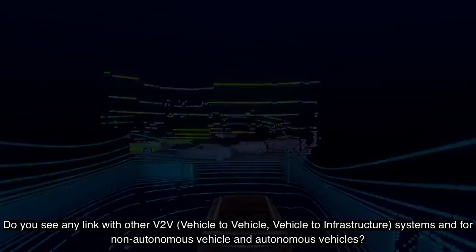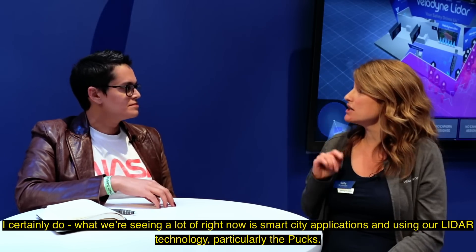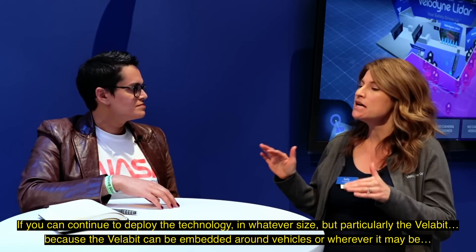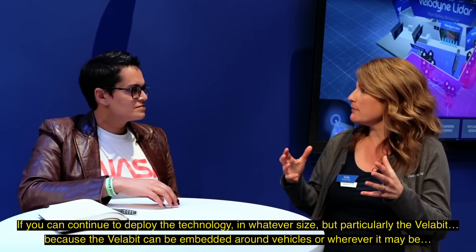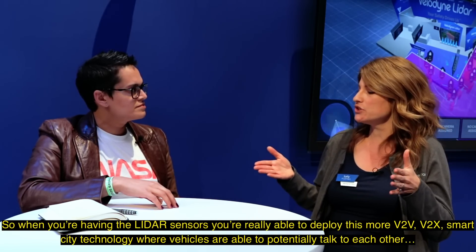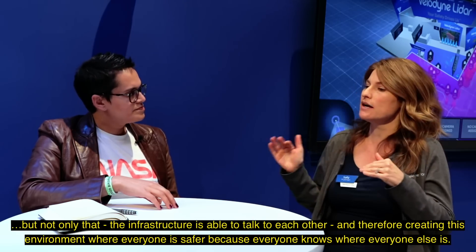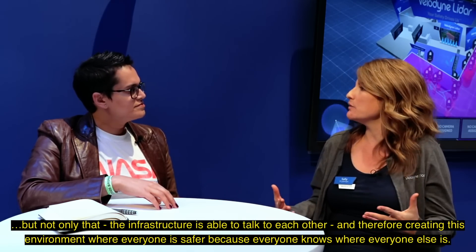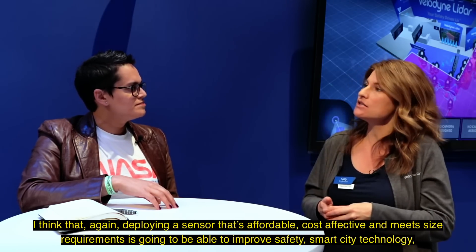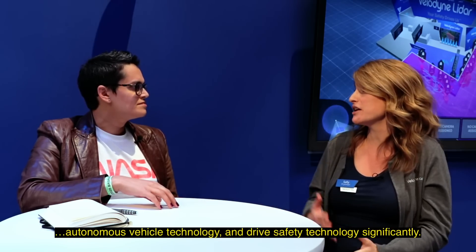Do you see any link with V2V systems for non-autonomous and autonomous vehicles? I certainly do. We're seeing a lot of smart city applications using our LiDAR technology, particularly the PUCs. If you can continue to deploy the technology in whatever size, it can be embedded around vehicles or wherever it may be — several of them used together. That's the beauty of the size and the price. With LiDAR sensors deployed more broadly, V2V and V2X smart city technology enables vehicles to talk to each other, and infrastructure to communicate as well, creating an environment where everyone is safer because everyone knows where everyone else is. Deploying an affordable, cost-effective sensor that meets size requirements will significantly improve safety, smart city technology, autonomous vehicle technology, and driver safety.